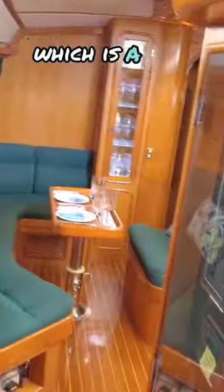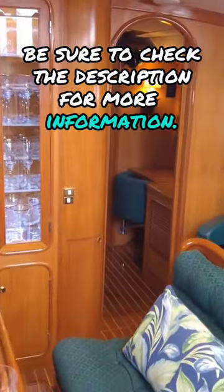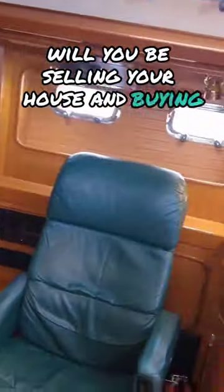If you want to see the full tour, which is a lot more in-depth than this short one, be sure to check the description for more information. So what do you think? Will you be selling your house and buying this boat — or one like it — anytime soon? Let me know in the comments below.